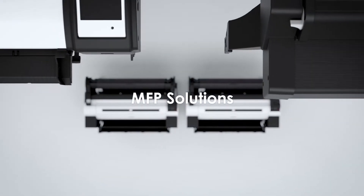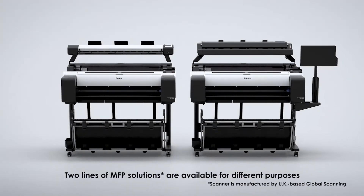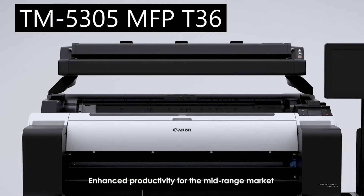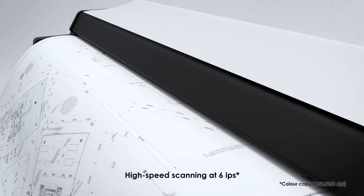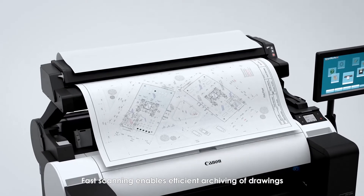MFP Solutions: two lines of MFP solutions are available for different purposes. Enhanced proactivity for the mid-range market, with high-speed scanning at 6 IPS. Fast scanning enables efficient archiving of drawings.